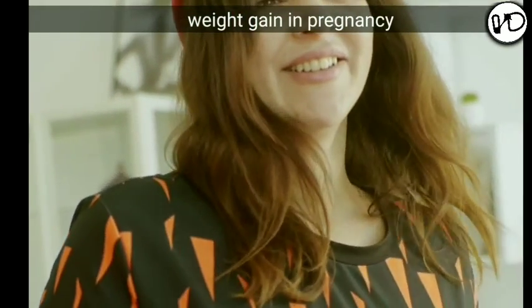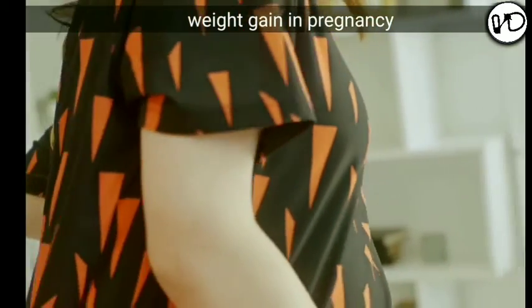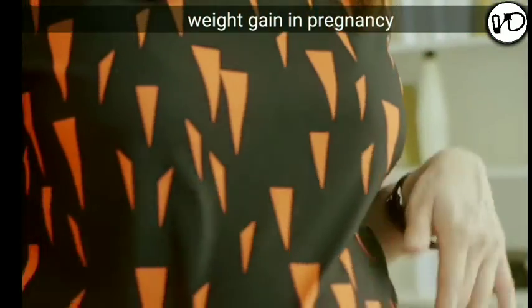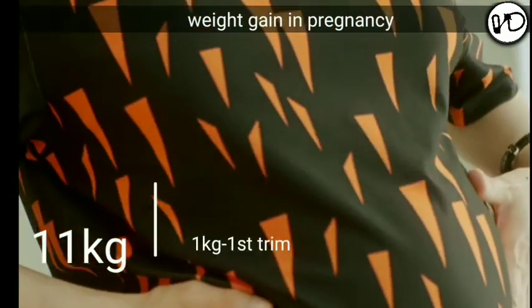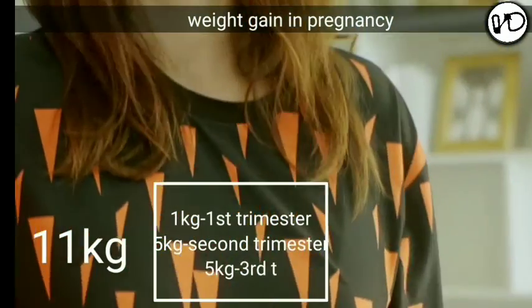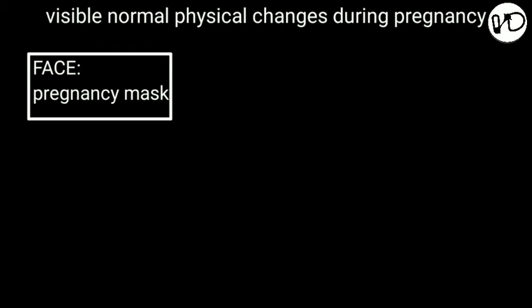Now let's discuss weight gain in pregnancy. In a normal pregnancy, a variable amount of weight gain is a constant phenomenon. In early weeks the patient may lose weight because of nausea or vomiting. During subsequent months, weight gain is progressive until the last one or two weeks when the weight remains static. The total weight gain during the course of a singleton pregnancy for a healthy woman averages 11 kg — distributed as 1 kg in the first trimester and 5 kg each in the second and third trimester.